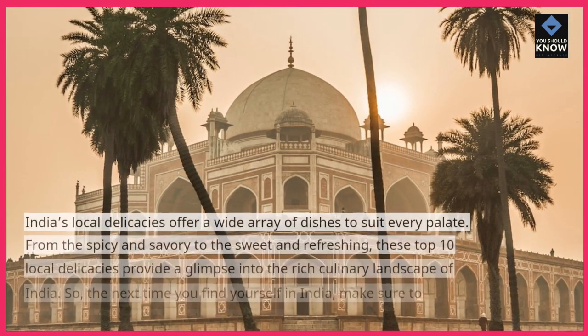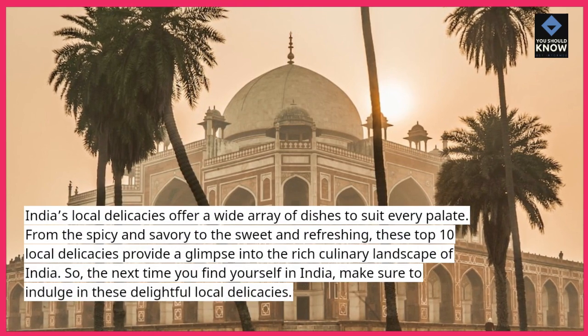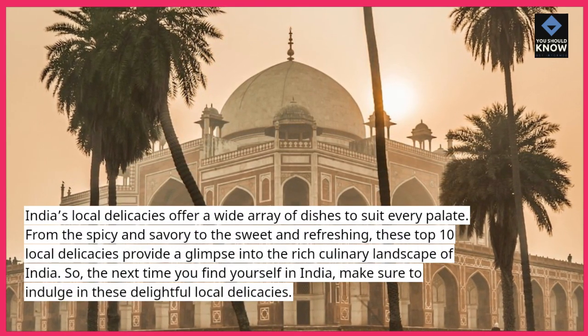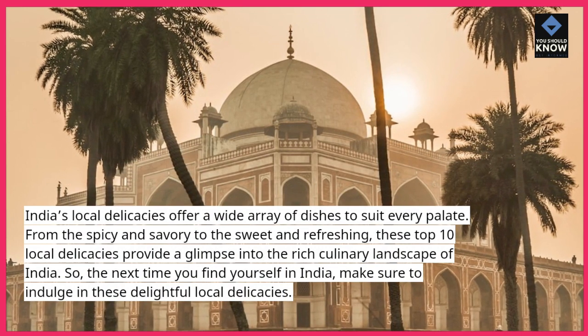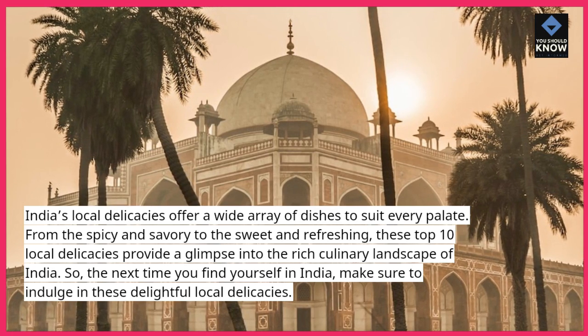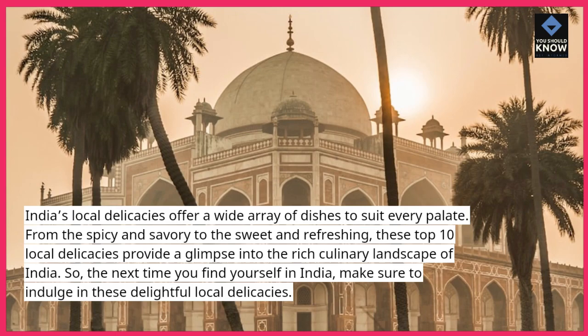India's local delicacies offer a wide array of dishes to suit every palate. From the spicy and savory to the sweet and refreshing, these top 10 local delicacies provide a glimpse into the rich culinary landscape of India. So, the next time you find yourself in India, make sure to indulge in these delightful local delicacies.